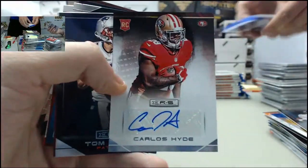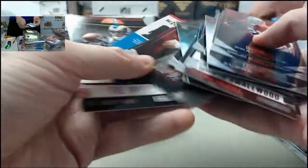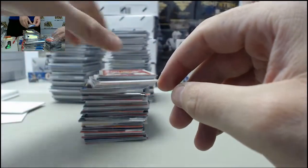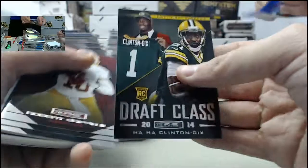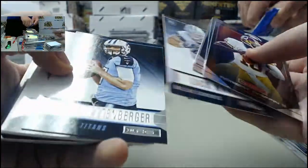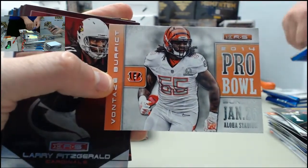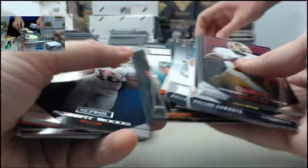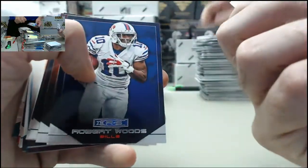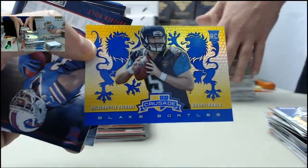Got a sweet autograph hit here — the Carlos Hyde going out to Jersey man on the San Francisco 49ers. Eagles and 49ers doing well so far. Kansas City with a couple nice ones as well — here's the Anthony Thomas Crusade, also got the HaHa Clinton-Dix draft class. Got the Vontae Davis for the Cincinnati Bengals on the Pro Bowl card. Marshawn Lynch Super Bowl for the Seahawks. Got the Blake Bortles Crusade for the Jacksonville Jaguars.